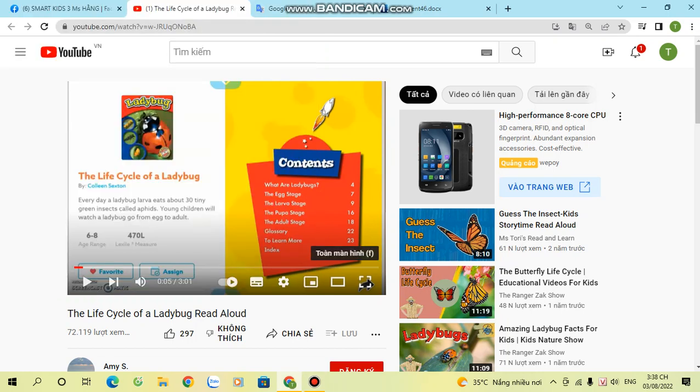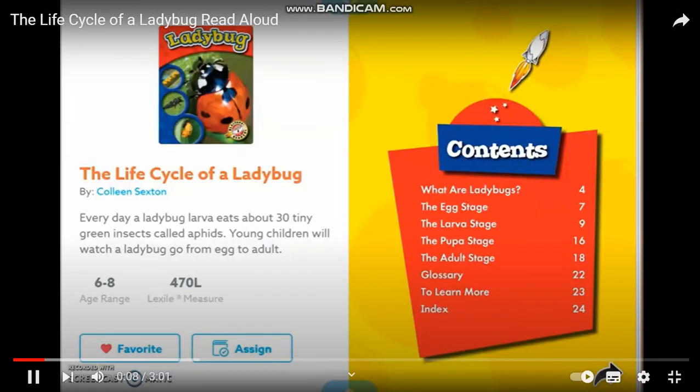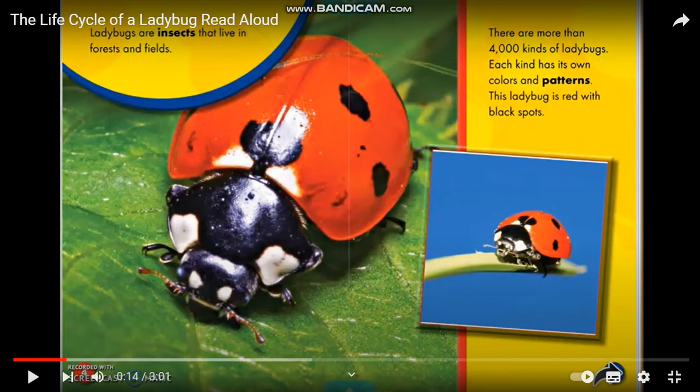The Life Cycle of a Ladybug. Ladybugs are insects that live in forests and fields.